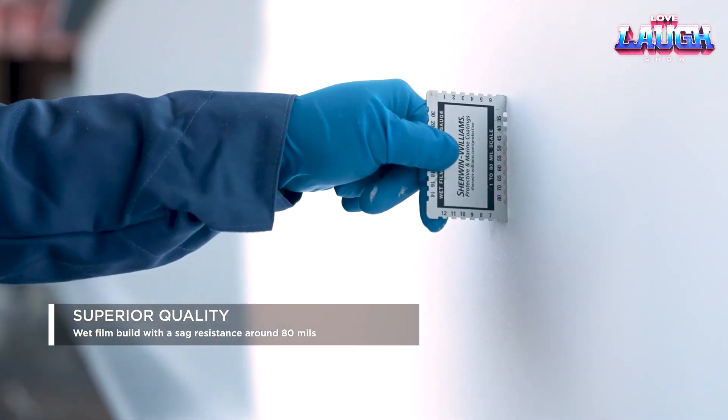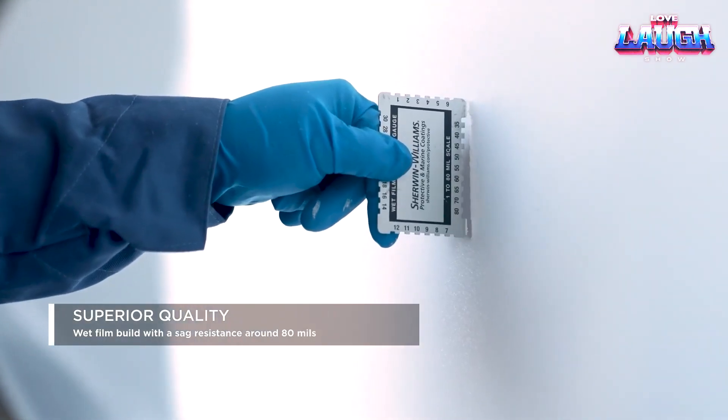Already used in airports, hospitals, and stadiums, it extends building life by combining fire protection with corrosion resistance.